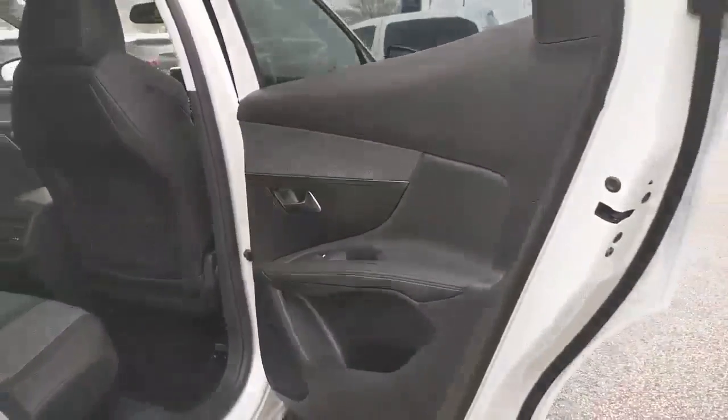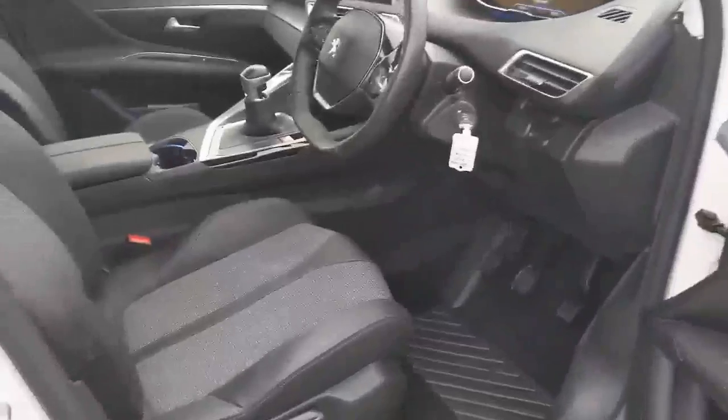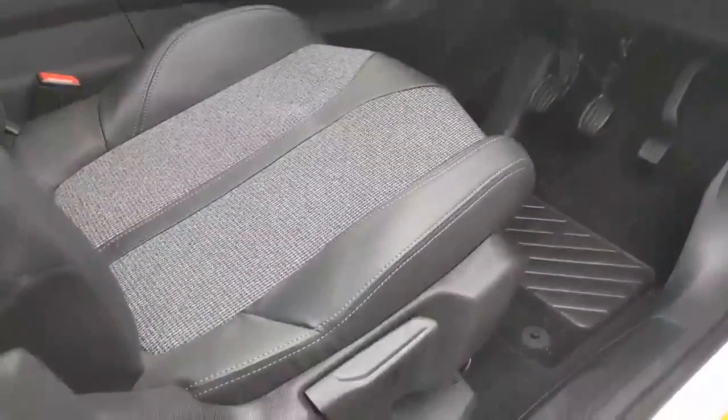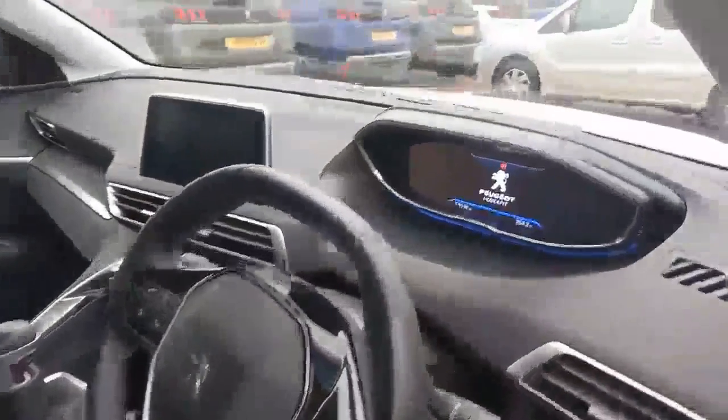It's a really neat design here by Peugeot and it's absolutely beautiful to drive. You've got height adjustment on the driver and passenger side and it's completely compact with some of the best technology.